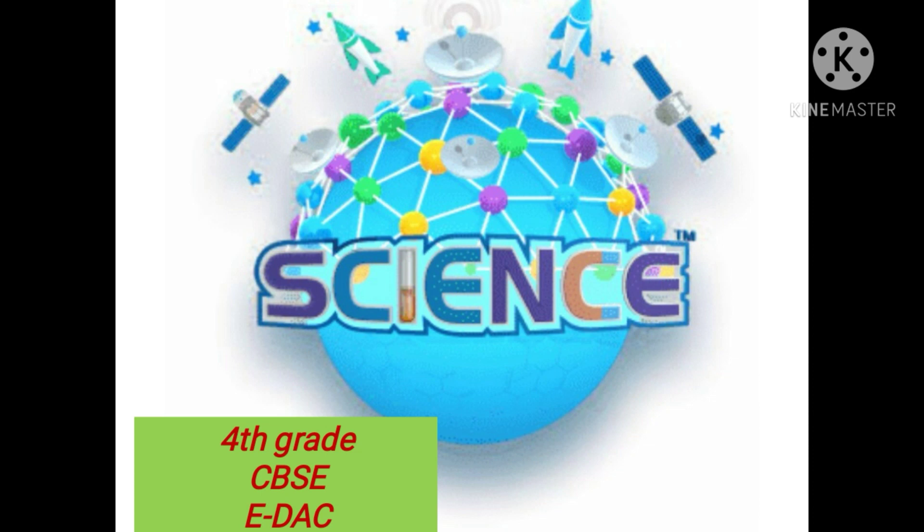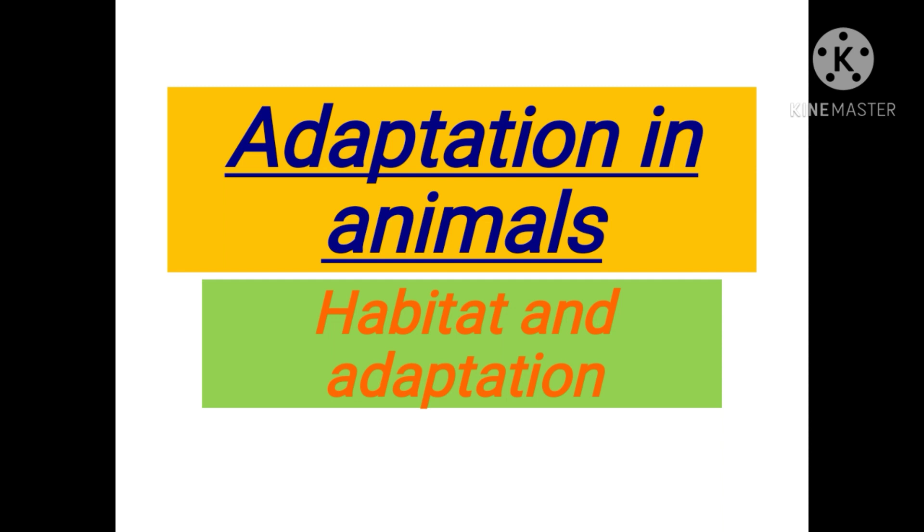Welcome to today's video. Rani Raut is here, and in today's session we are going to learn about science for fourth grade — specifically about adaptation in animals: habitat and adaptation of animals.